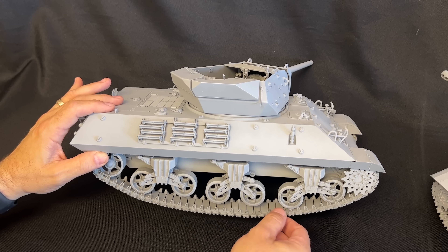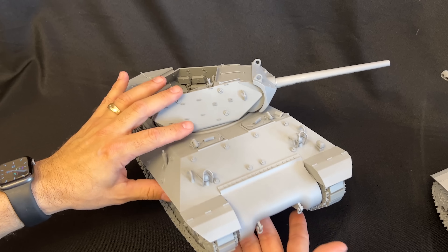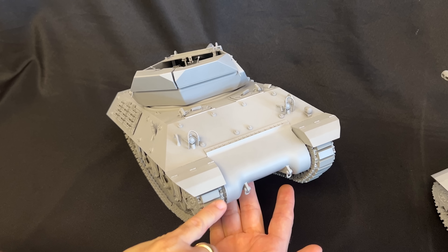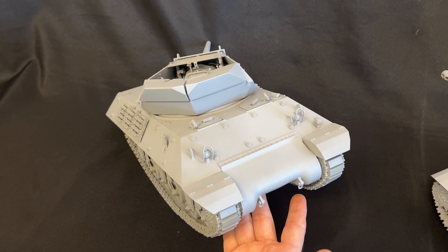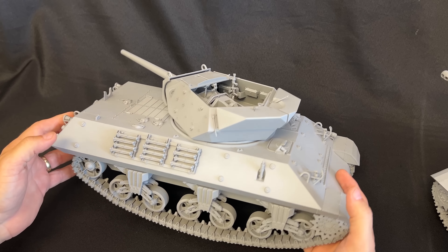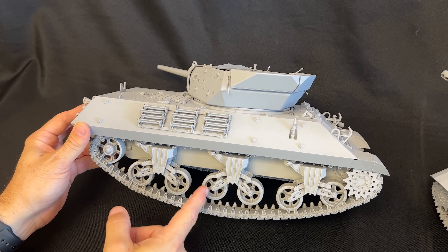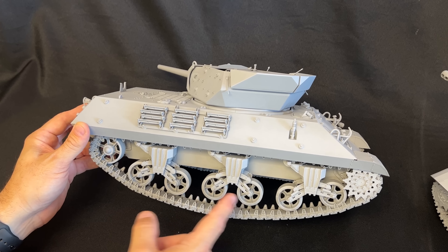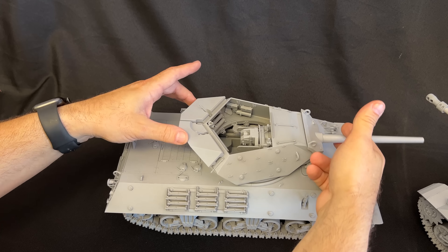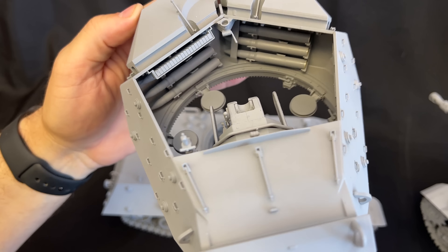If you look inside here, you see all the ready racks in the back. It will have a 50-cal — we only had one built up and it's on the top of the Achilles right now, but it will have a 50-cal mount in the back. The periscopes all rotate, the hatches all open — you can open them up and throw them into position. If you want to do it in an open position, they've got clear periscopes in there. The engine hatches open up just like that, and of course the suspension is movable and the tracks are workable on these kits as well.